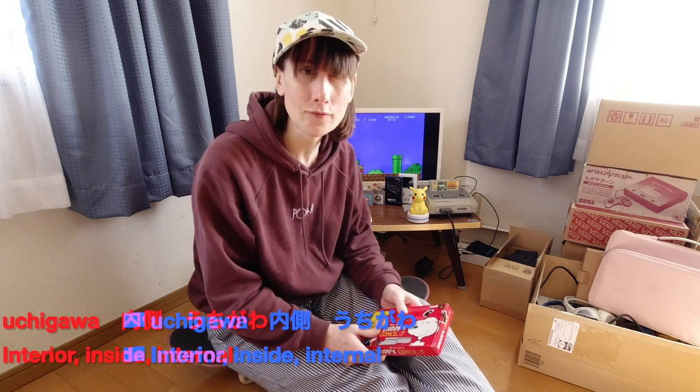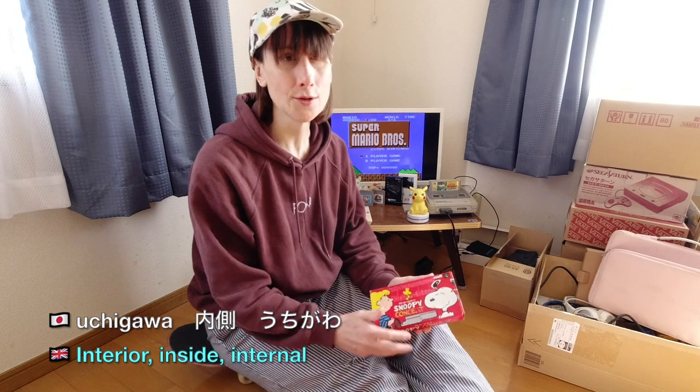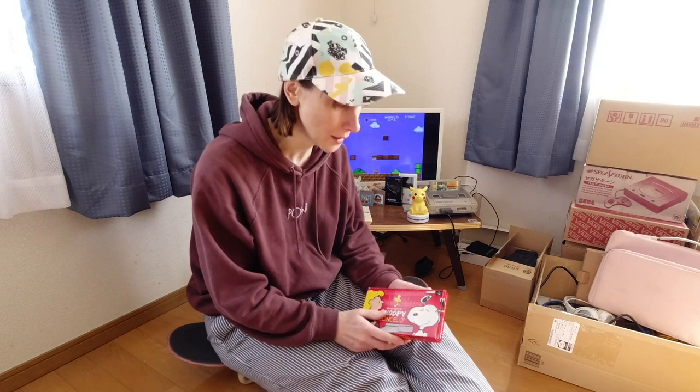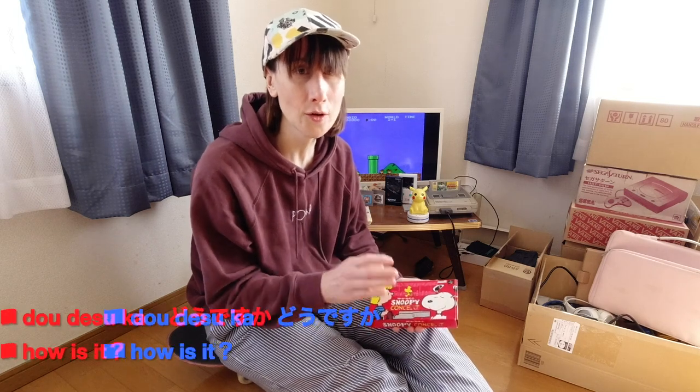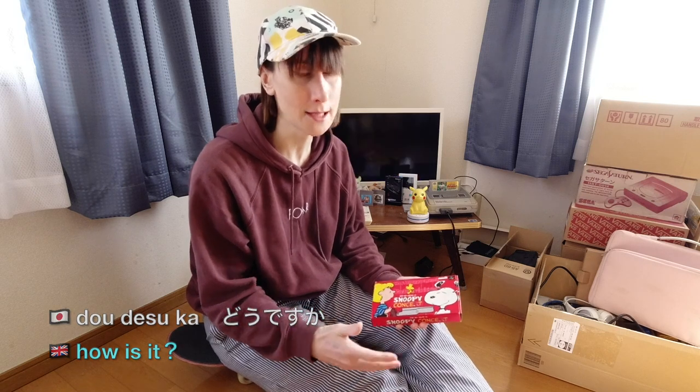Maybe those words alone don't really help you much. Say for example you're in a store and you've asked 'Does it contain something?' — so you might have used 'Setsumeishou ga arimasuka' — does it have the instructions, the manual? We learnt that in the first video. But what if you want to ask how something is? The phrase you want to use is 'Dou desu ga' — and that literally means 'How is it?' It can also mean 'How are you?' but in this case we're using it as 'How is it?'